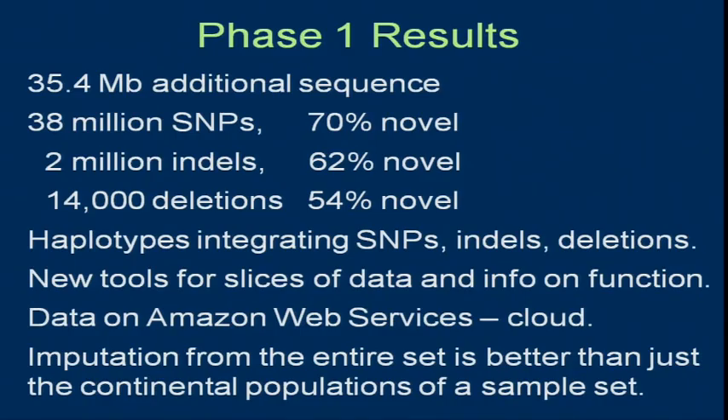Most of these are novel. As you know, the common variants are found first. The deeper you look, the more people in any population, additional populations, you find more rarer variants. These are high quality. A real advance in this data set is that the different types of variants are being integrated onto haplotypes, so that researchers who want to impute into GWAS studies will get not just SNPs but also indels and deletions on common haplotypes.